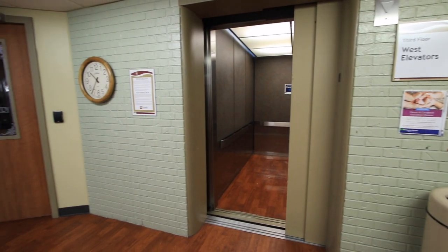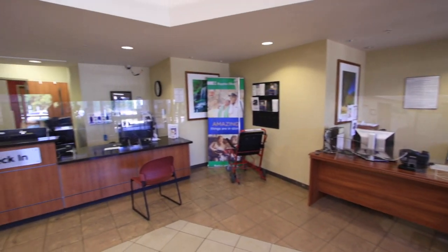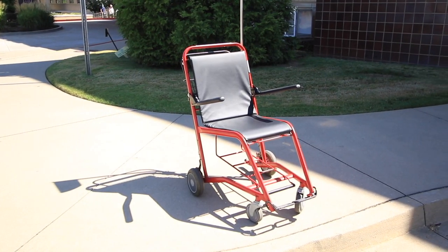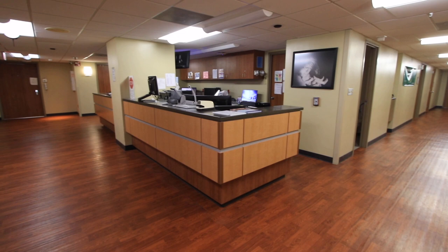If you are coming for any other reason, you should come through the ER entrance, and the ER will escort you to labor and delivery. If you need a wheelchair, just ask and one will be provided for you. Upon arrival to labor and delivery, our receptionist or a nurse will place you in a triage room or a delivery room.